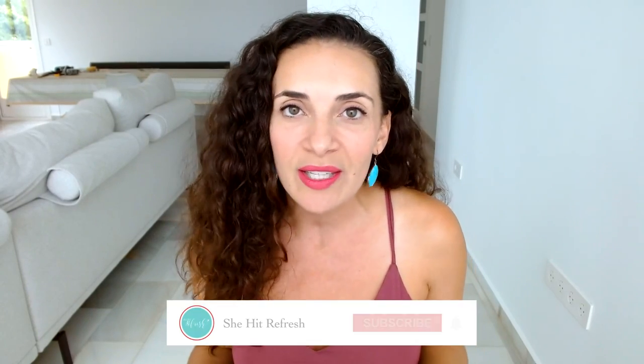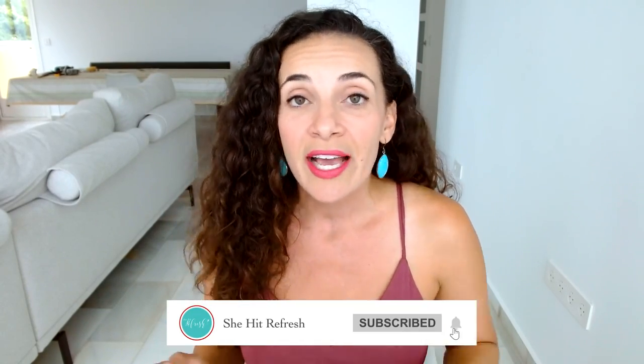Thank you so much for tuning into my channel. If you're here, you're probably interested in moving abroad, and that's exactly what I talk about here, specifically for U.S. citizens who want to move abroad. I'd love to invite you to give this video a like, subscribe to my channel, and turn on notifications so that you don't miss out on any future move abroad content.